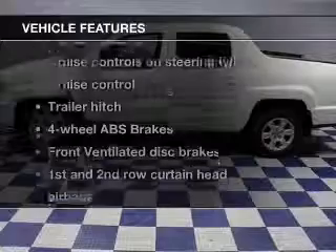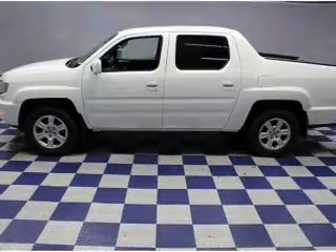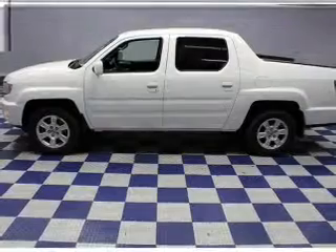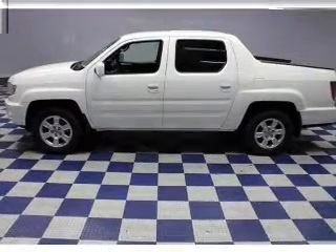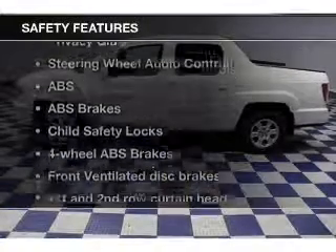Plus, enjoy these notable features that are included in this vehicle: keyless entry, power door locks, power windows, cruise control, an AM-FM stereo with multi-disc CD player, power mirrors, and an alarm system.